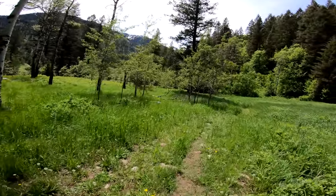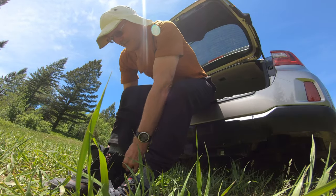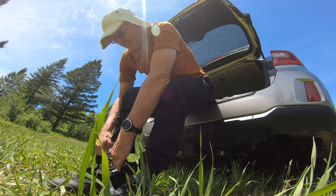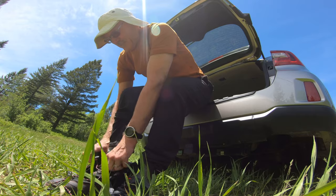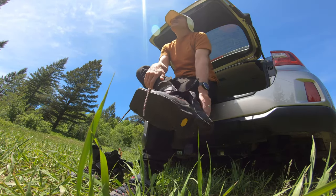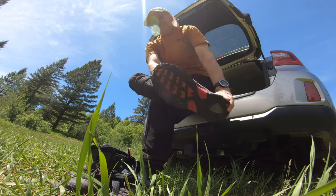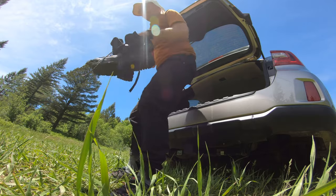Back to civilization. In hindsight, I wish I would have taken my plastic boots and my heavier-duty skis. It turned out to be a lot steeper than I thought it was going to be, so I had to be pretty conservative with these soft boots and 2098s. Still, it was a fun outing. It's always good to get out any time of year.